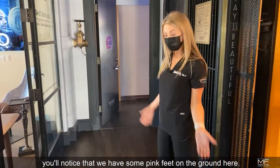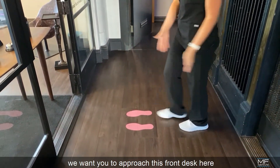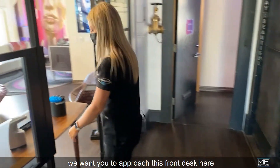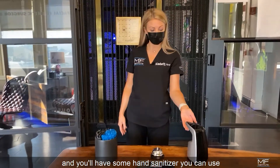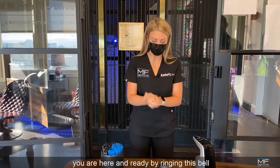As soon as you get off the elevator, you'll notice that we have some pink feet on the ground. When you first enter, we want you to approach this front desk and you'll have some hand sanitizer you can use. Then you'll let our concierge team know that you are here and ready by ringing this bell.